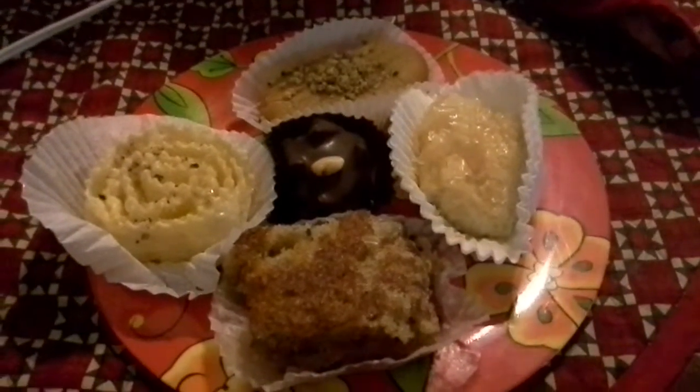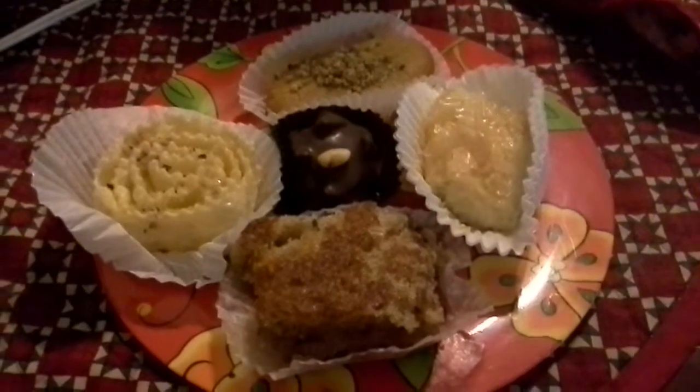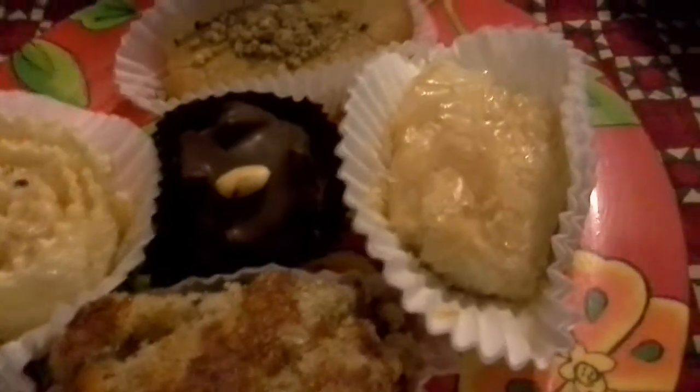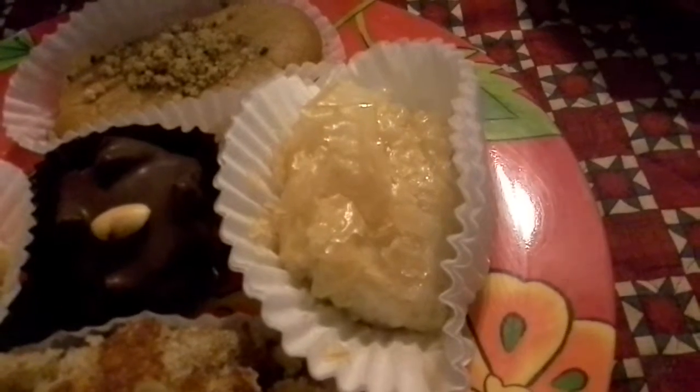Opa! Jane Smith back for the second part of the Greek pastry tasting, except we're here at home. Gathered all our pastries up and brought them home. Alright, first up — and forgive me, Greek friends, for butchering these names.